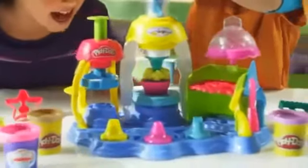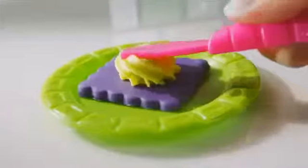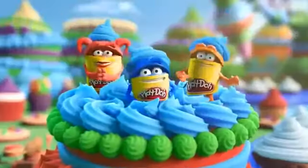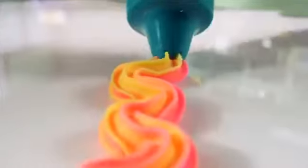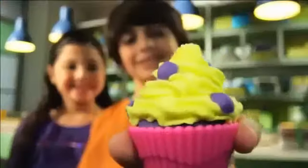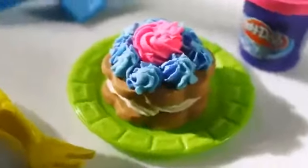With new Play-Doh Plus and the Frosting Fun Bakery, you can make squishy, spreadable, squeezier Play-Doh decorations with kooky curls and squishy swirls. Now it's easier to create realistic-looking frosted Play-Doh treats topped with new fluffy Play-Doh Plus.